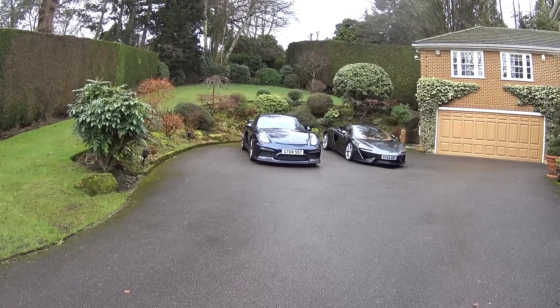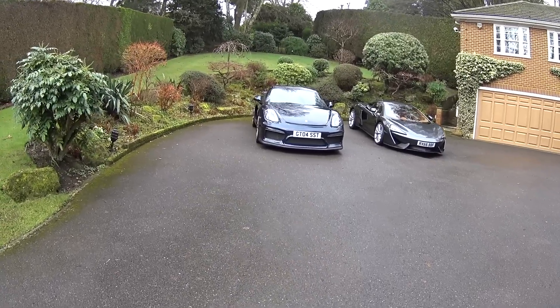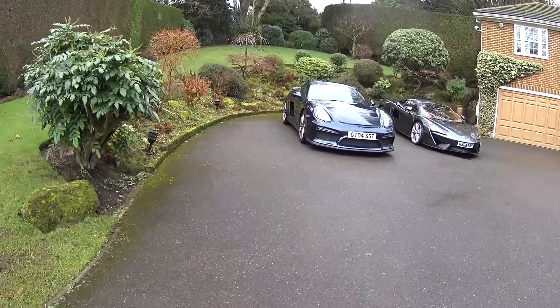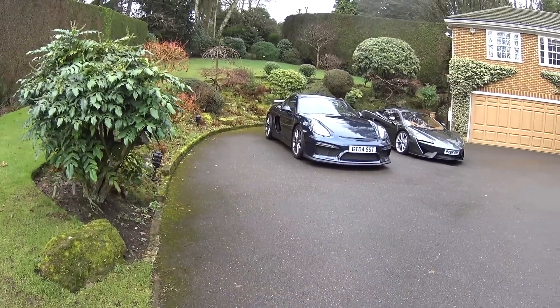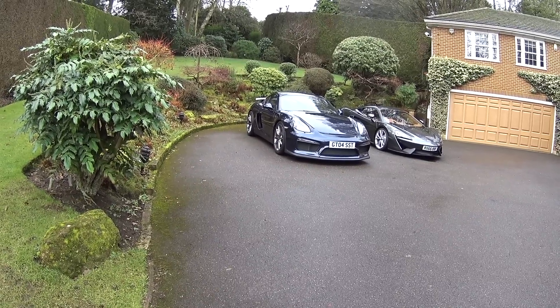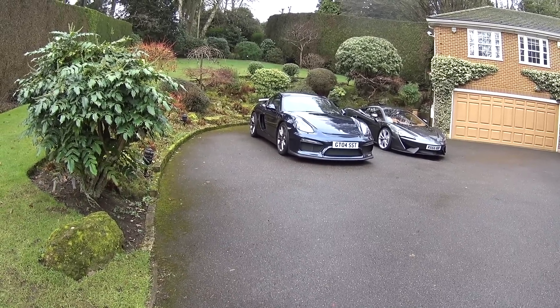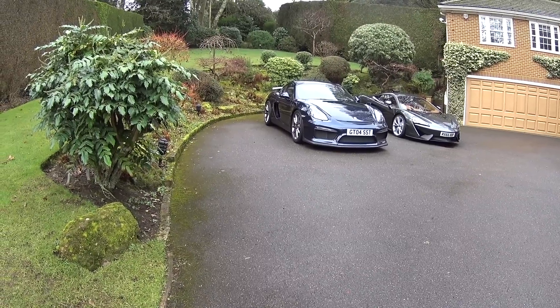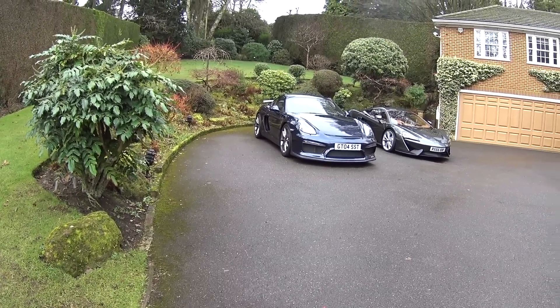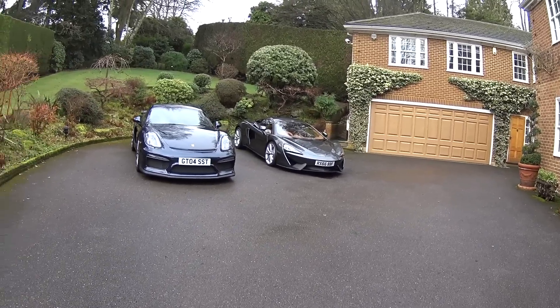What I'd like to say up front is they're not really in the same price bracket. The Porsche, with all the extras, would have been about £82,000, £83,000 and maybe a little bit extra for the film that goes over the car to protect it. And the McLaren was almost £150,000, so quite a big difference in price. But in terms of what they offer, it's not that dissimilar.